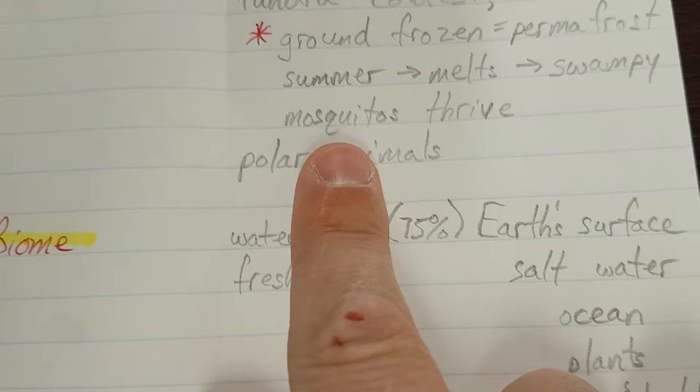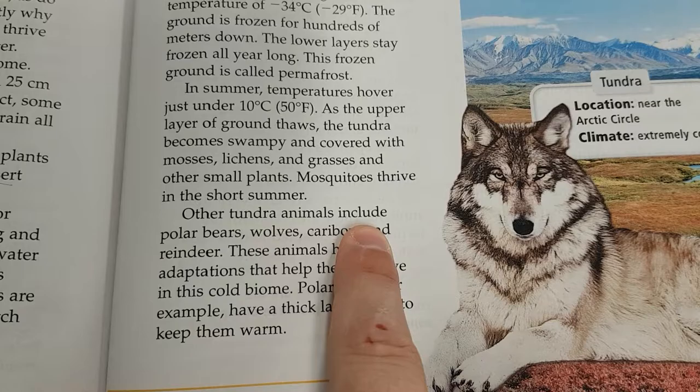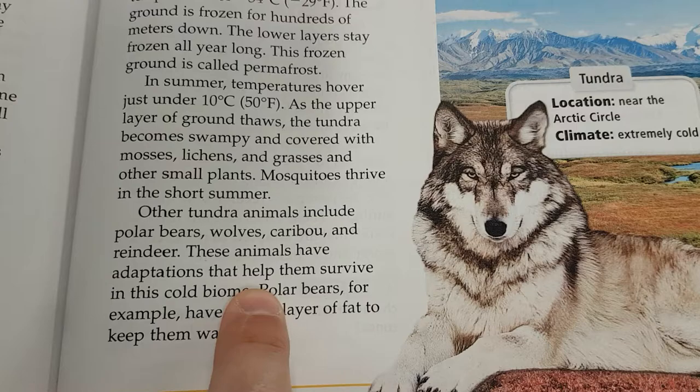Other tundra animals include polar bears, wolves, caribou, and reindeer. These animals have adaptations that help them survive in this cold biome. Polar bears, for example, have a thick layer of fat to keep them warm.